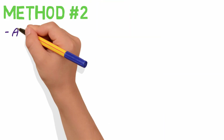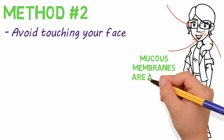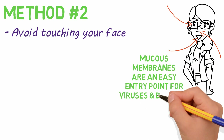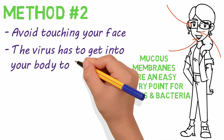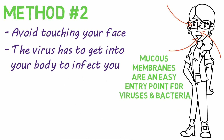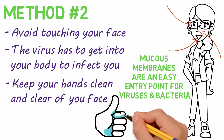The second method of prevention is to avoid touching your face, especially your eyes, nose, and mouth. These parts of the face have a mucous membrane where viruses and bacteria can easily get into and infect your body. The virus has to get into your body to infect you, so wash your hands regularly and keep them clear of your face, and others' faces for that matter.